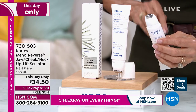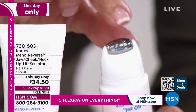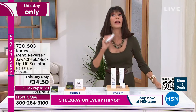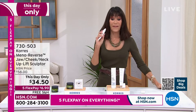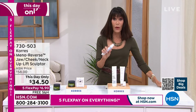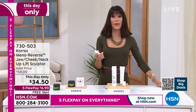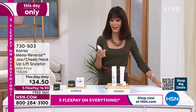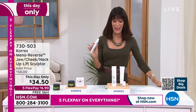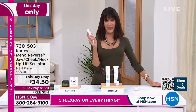It has a very cool stainless steel applicator that rolls right on your skin — you use it in an upwards motion. We have 500 to start, normally $58, right now $34.50 with five flex pay and free shipping and handling. The race is on with this one — such a limited number to go around.